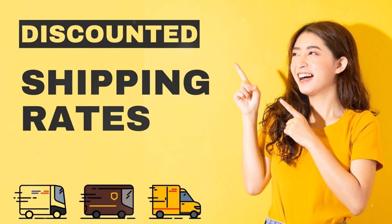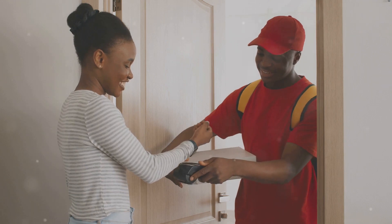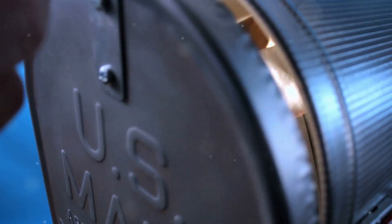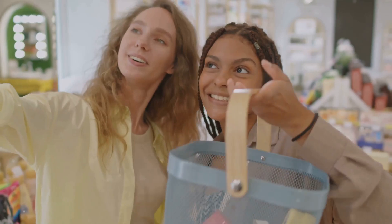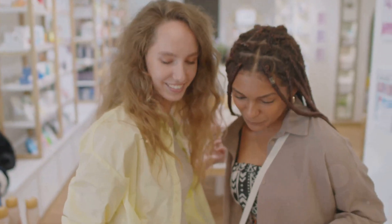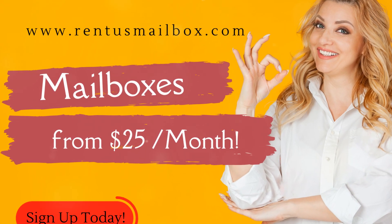Worried about international shipping? Don't be. Enjoy lucrative discounts on shipping to anywhere in the world. Plus, sign up now and get a genuine U.S. mailbox for under $30 a month. Join thousands of savvy international shoppers who are already saving hundreds. Visit RentUSMailbox.com and start shopping smarter today. With RentUSMailbox.com, the best of American shopping is just a click away.